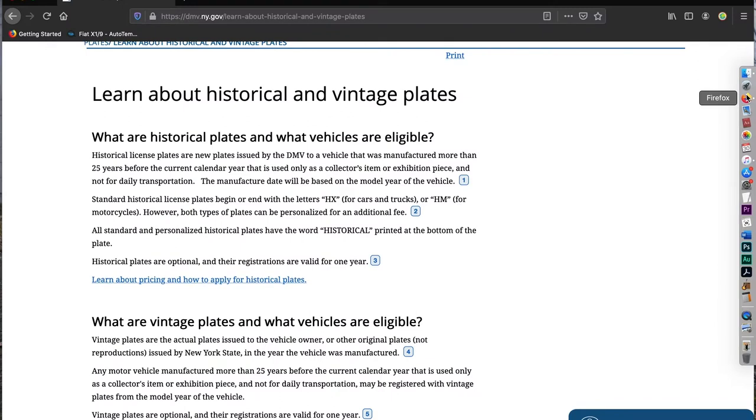On the New York DMV website: historical plates are new plates issued by the DMV to a vehicle that was manufactured more than 25 years before the current calendar year. So in New York State — and I think nationally — 25 years is when something is considered a classic, same as with import rules.